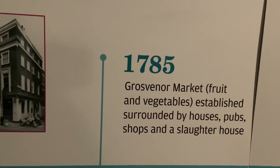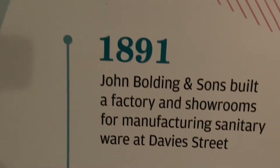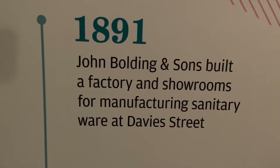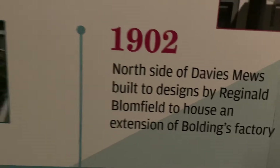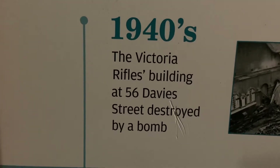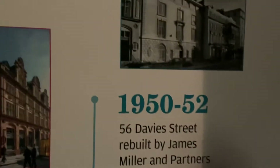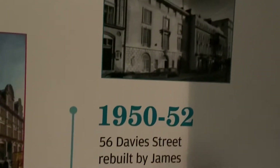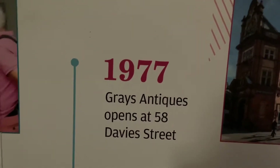There's something there: 1803 — William Blake and his wife Catherine moving in around 1785. And what have we got over here? Company Victoria Rifles occupied the building here; 1891 James Balding and Sons built their factory and showroom — I showed you the plaque earlier. Then 1902, and in the forties the building at 56 Davies Street was destroyed by a bomb. 1977, the Silver Jubilee year — Gray's Antiques opens at 58 Davies Street.